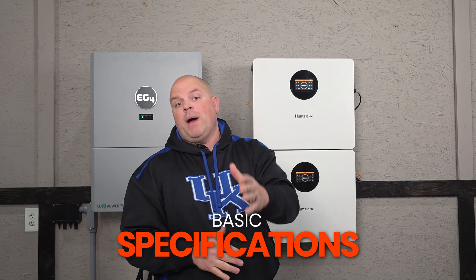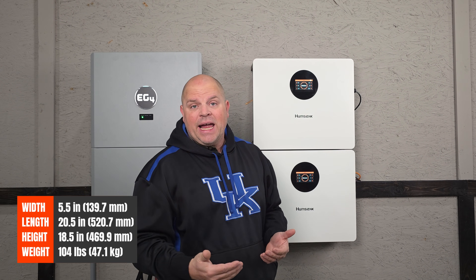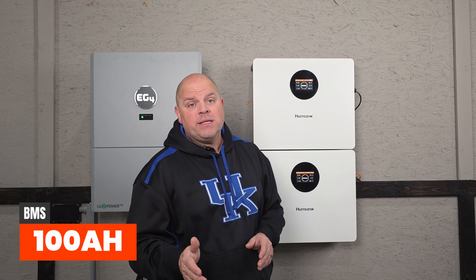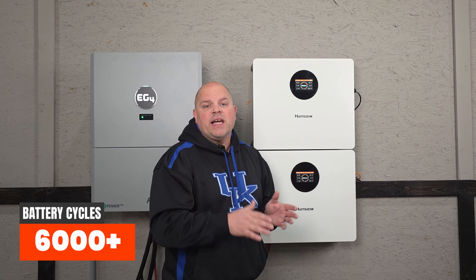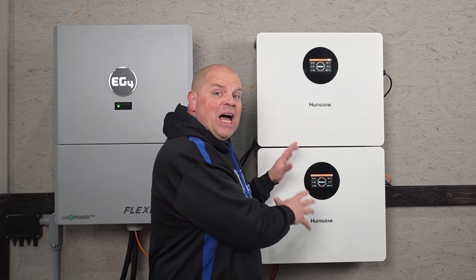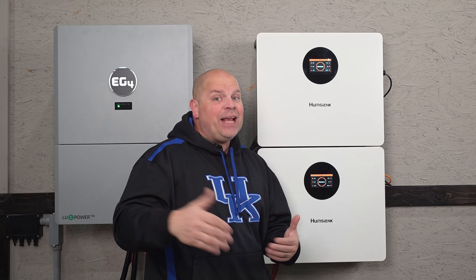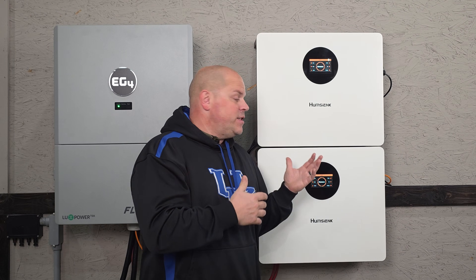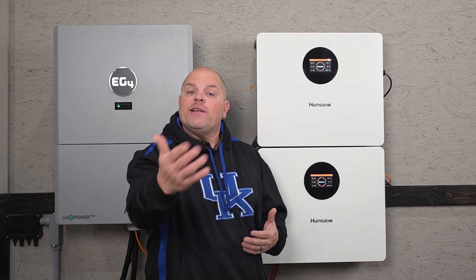Here are some basic specifications. The overall size is 20.5 x 5.5 x 18.5 inches and it weighs around 104 pounds. It has a 100 amp BMS and is equipped with LFP cells rated for a life cycle up to 6,000 cycles to 80%. Bluetooth monitoring is available through the Humpsink app, though this is not WiFi capable. You can check the state of charge, voltage, current, power, and temperature in real time with the Humpsink app.